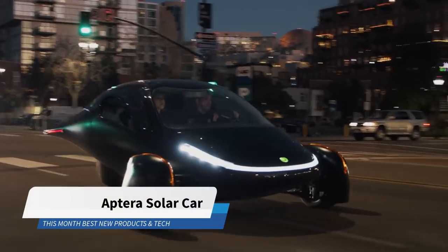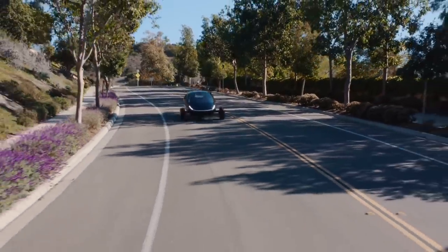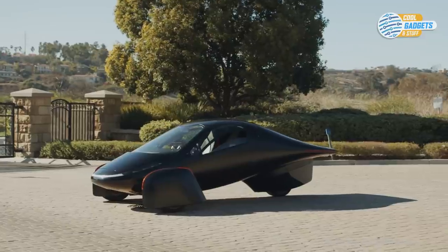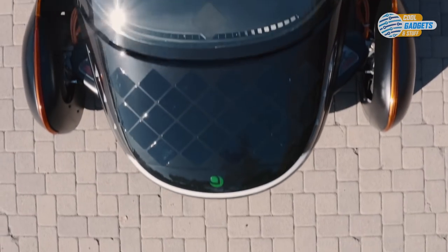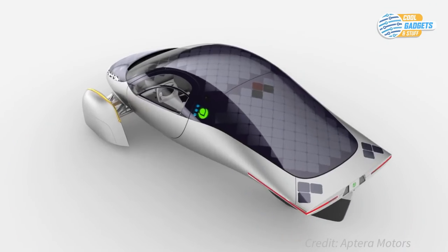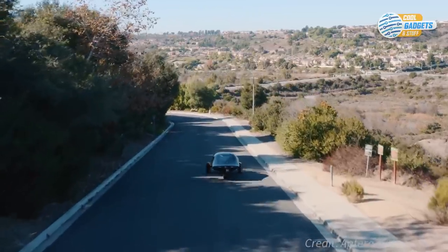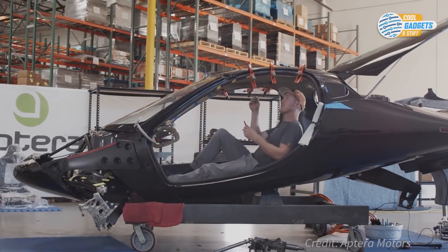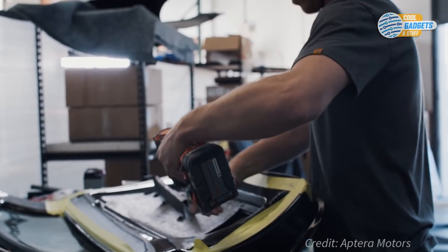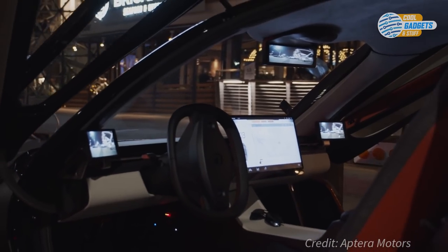Aptera Motors has unveiled its first solar electric vehicle that can get by with no charging for most daily use and boasts a range of up to a thousand miles per full charge, shattering industry records to date. The three-wheeled, two-person vehicle has a built-in solar array with over three square meters of surface area and can harvest enough sunlight to travel up to 45 miles a day in most regions. It's designed extremely efficiently, using low-drag aerodynamics, lightweight composite materials, and manufacturing processes with only four key structural parts, making it significantly easier to build and assemble. The sleek and aerodynamic design results in a vehicle that uses only 100 watt hours to travel a mile.